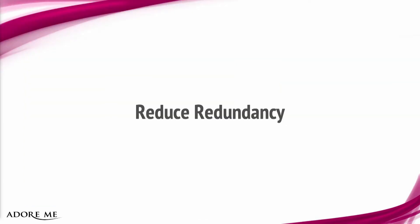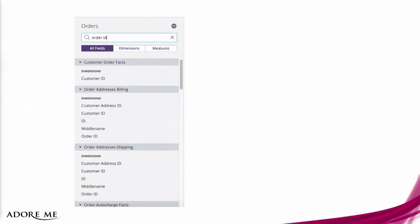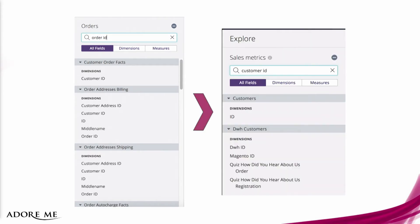The second step we did was to reduce redundancy. Remember how an order ID just popped up in several places? That's a lot of decisions the end user has to make — and they shouldn't have to. So we went through the entire instance and removed all duplicate columns. That was a few dozen fewer decisions that the end user had to make. They didn't have to make a choice at all if they wanted, for example, an order ID or a customer ID.